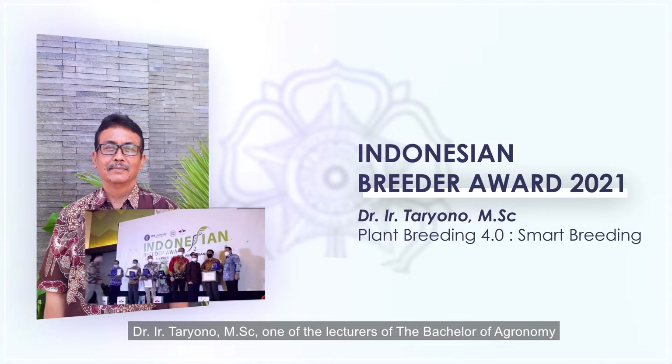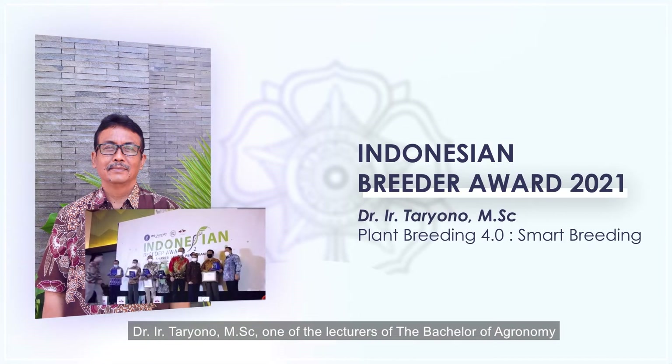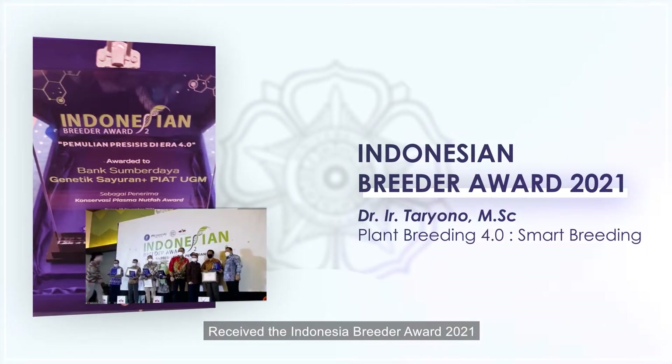Dr. Ir. Tariono, MSc, one of the lecturers of the Bachelor of Agronomy, received the Indonesia Breeder Award 2021.